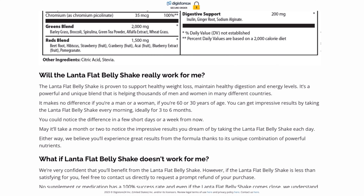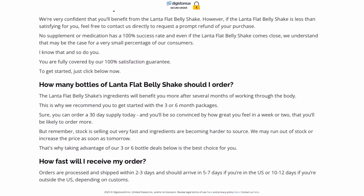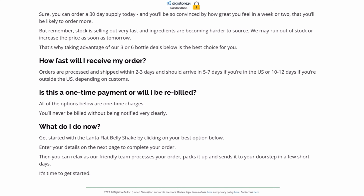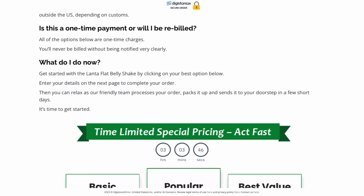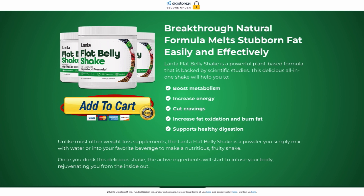You can trust this product. There are many people who have great results with Lanta Flat Belly Shake. However, you need to keep in mind that every body will react in a unique way. This is a bit obvious, but I am telling you this so that you can be realistic about your treatment and your expectations.